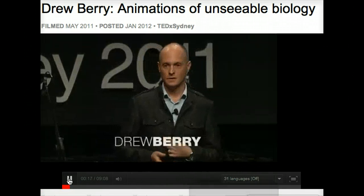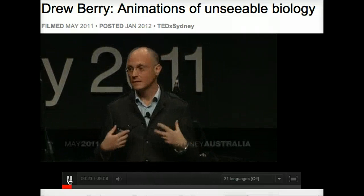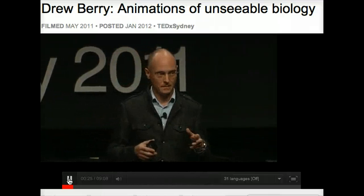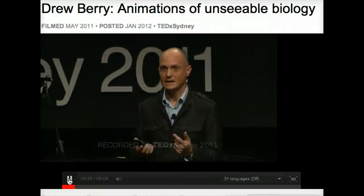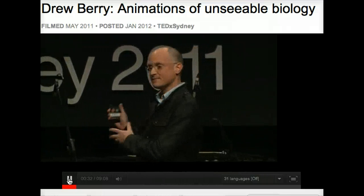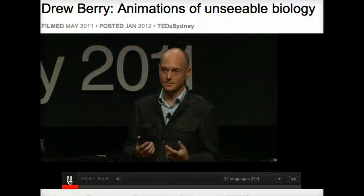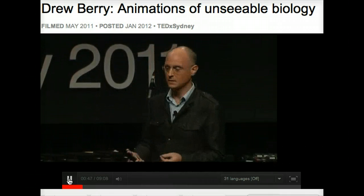What I am going to show you are the astonishing molecular machines that create the living fabric of your body. Molecules are really, really tiny — smaller than the wavelength of light, so we have no way to directly observe them. But through science, we do have a fairly good idea of what's going on down at the molecular scale. We can tell you about the molecules, but we don't really have a direct way of showing them.